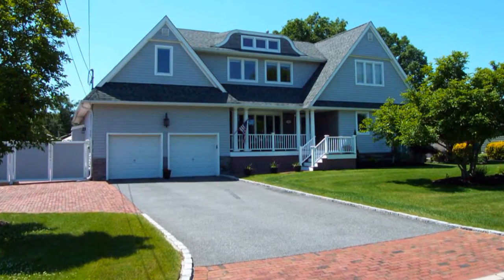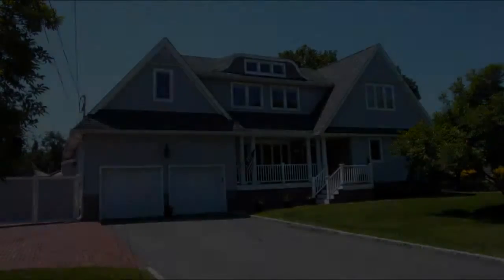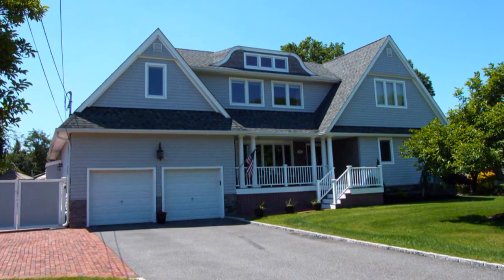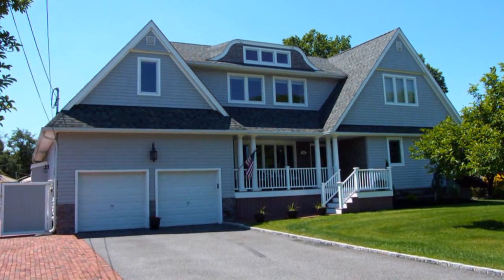This greatly expanded ranch home was renovated with considerable attention to detail. From the two-car attached garage to the architecturally desirable facade, you're going to witness nearly 3,000 square feet of gorgeous living space.